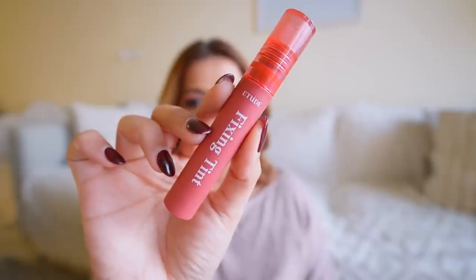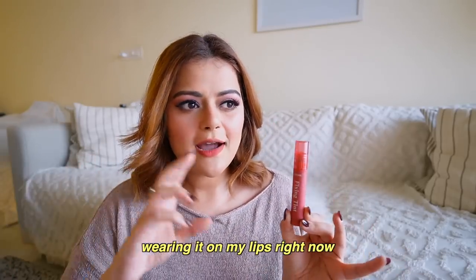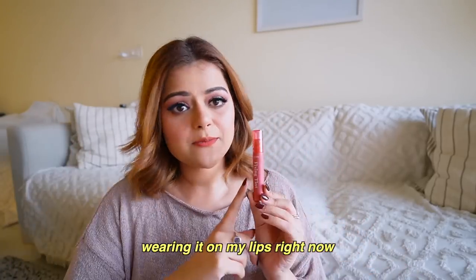The next product I bought was another shade of the Etude House Fixing Tint, in the shade Analog Rose. I've bought two different colors from this range in the past — I really like it. It's a sheer lip tint that looks velvety on the lips, like a liquid lipstick, but the pigmentation is not fully opaque in one swipe. It gives a sheer hint of color, which I personally really like because it gives that natural look. It usually retails for 950 rupees but I paid about 750 rupees.